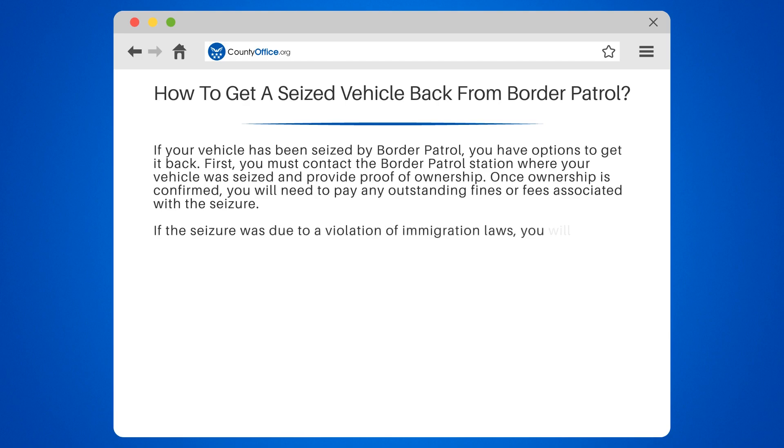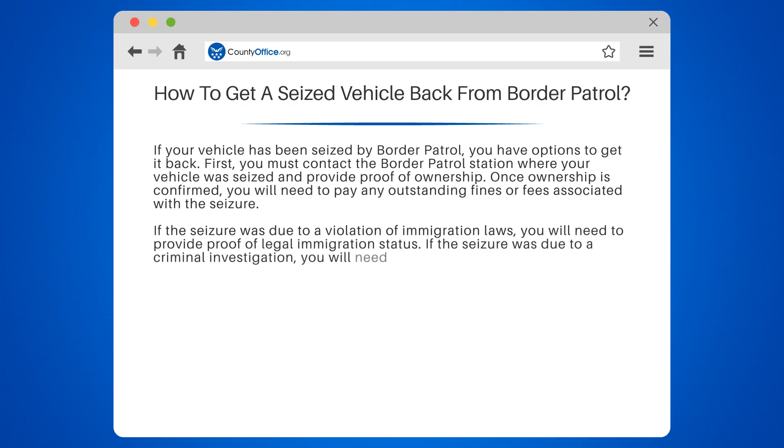If the seizure was due to a violation of immigration laws, you will need to provide proof of legal immigration status. If the seizure was due to a criminal investigation, you will need to provide proof that you are not involved in the investigation.